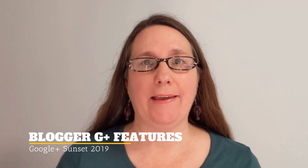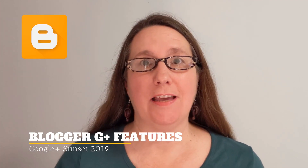Hi everyone, I'm Peggy Kay and today I just wanted to give a brief overview of what's going to happen with the removal of Google Plus features from Blogger. Now Google Plus is going to be shut down for consumers on April 2nd, but there are a number of Google Plus features that are actually going to be shut down before then.